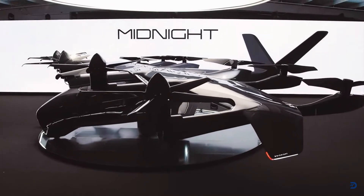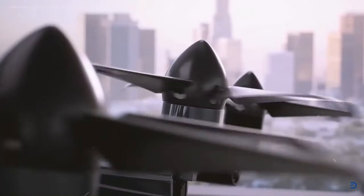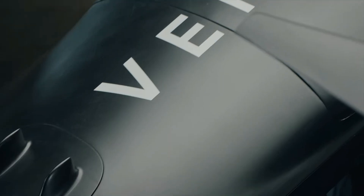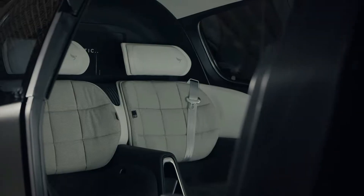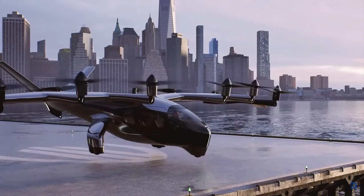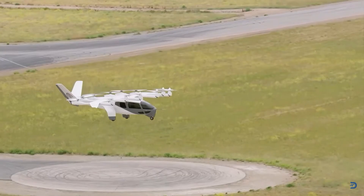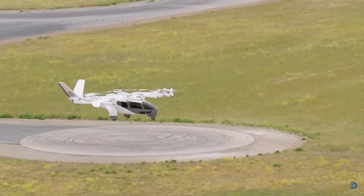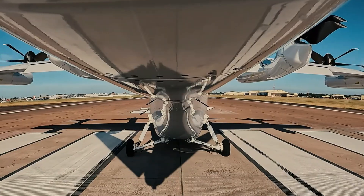Two high-tech and strikingly similar flying machines, the likes of which the world has never seen before, are being developed on opposite sides of the Atlantic. In this video, we will explore the Vertical Aerospace VX4 and the Archer Midnight to see which one has the better technology, which one has the stronger strategy, and which one will reach the market first.